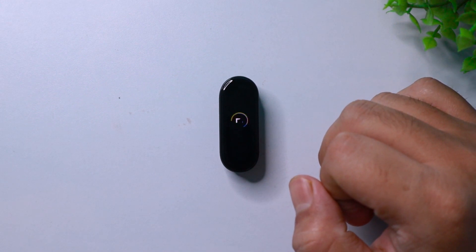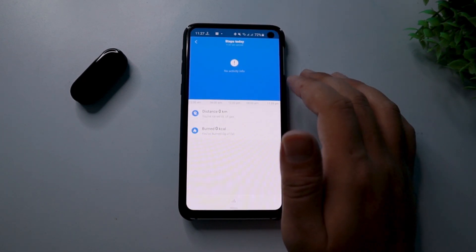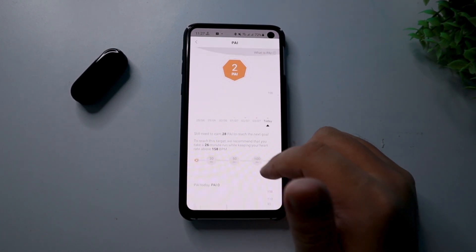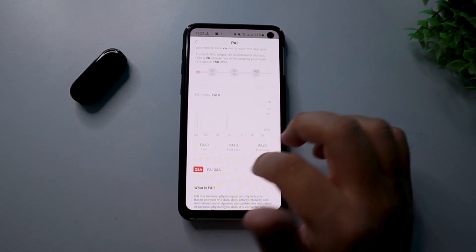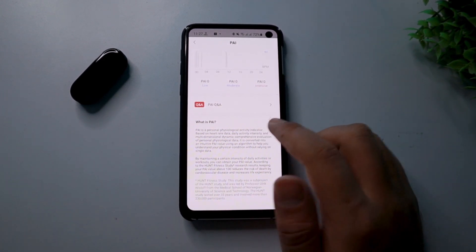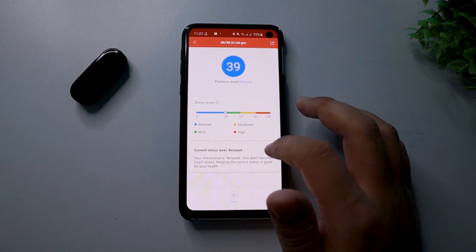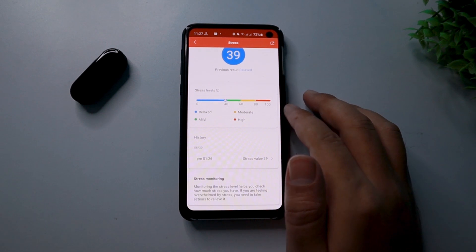We're finally done with the smart band, so let's enter the Mi Fit app now — there's still a lot more features to talk about. In the Mi Fit application, the first thing you get to view is proper details about your PAI. PAI stands for Personal Activity Intelligence and it is supposed to keep you personally more healthy with all this data. You can read more about it in the FAQ section. The next thing you get to know from the Mi Fit application is details about your stress level — I found it quite accurate so far.